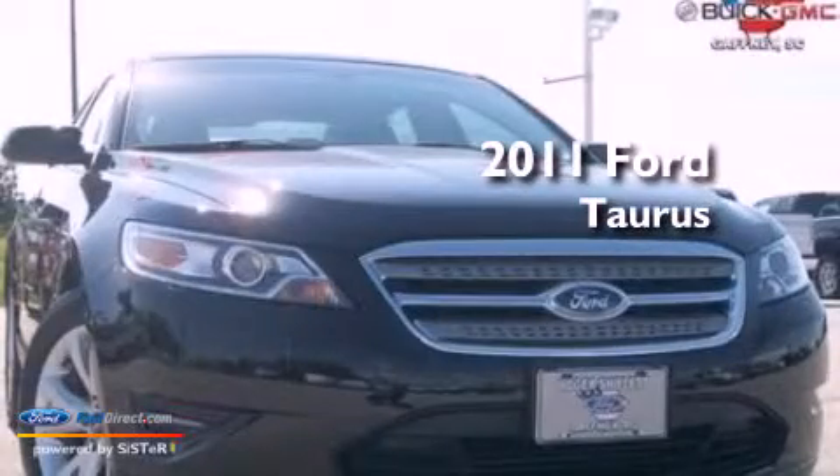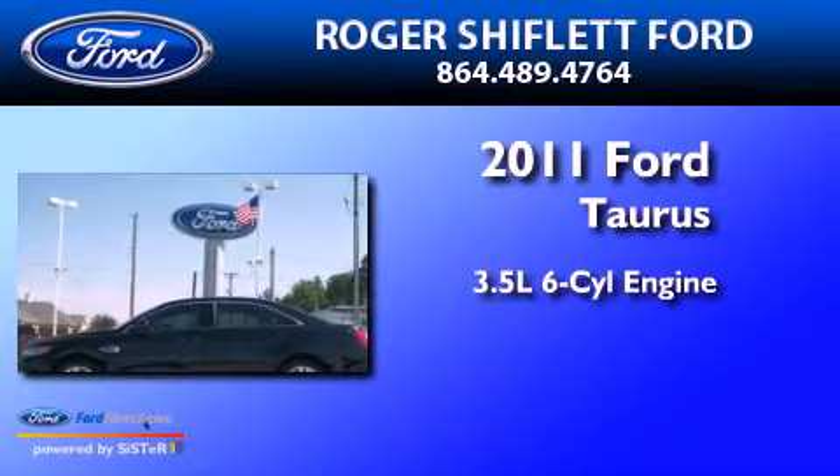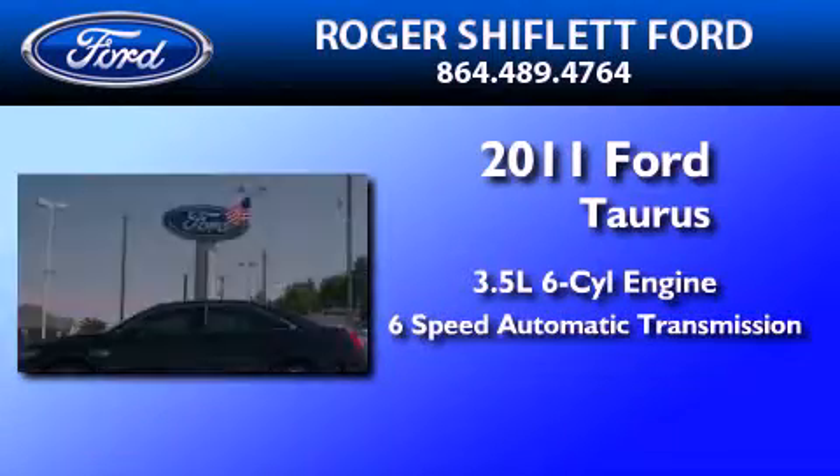This is a 2011 Ford Taurus. It has a 3.5-liter 6-cylinder engine and a 6-speed automatic transmission.